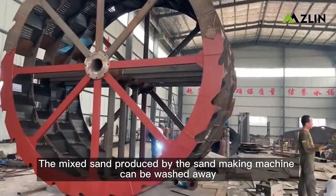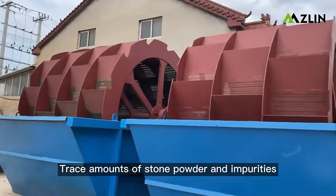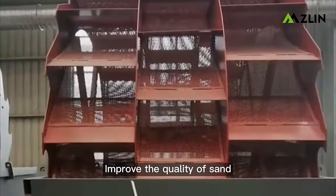The mixed sand produced by the sand making machine can be washed away, removing trace amounts of stone powder and impurities to improve the quality of sand.